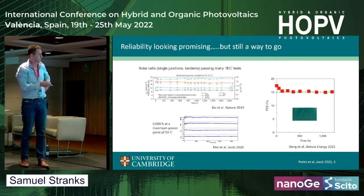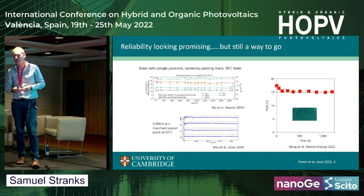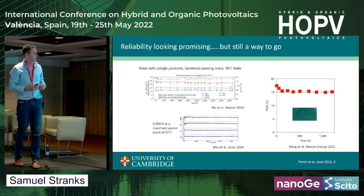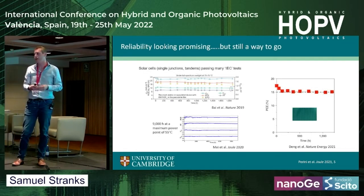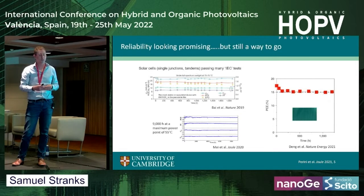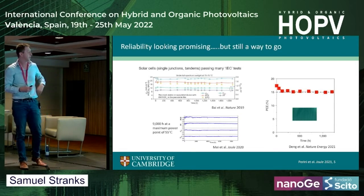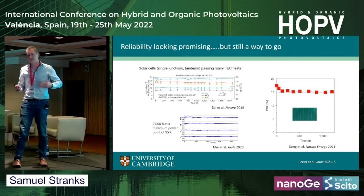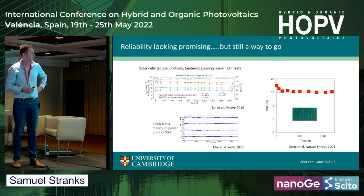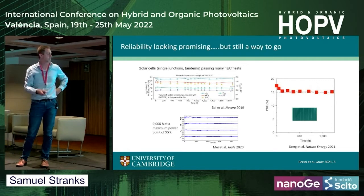There are also some mini-modules — this is work from Jinsung Huang, seeing 30 cm² mini-modules also being very stable. Even in the last few months, there's been some very good damp heat-stabilized devices shown as well. So we're seeing it's not just efficiency now; there is very good promise in the stability, but it's still a long way to go. They're clearly not yet at the multi-year or even decade level, particularly when we think about other bandgaps and those needed for tandems.